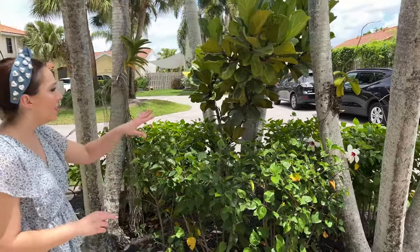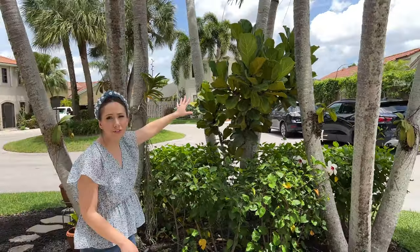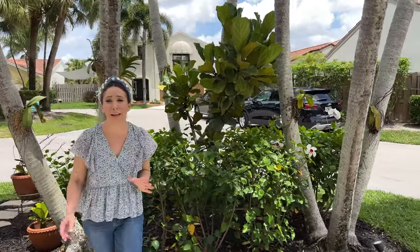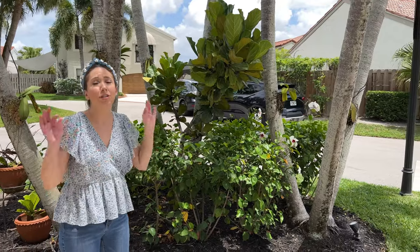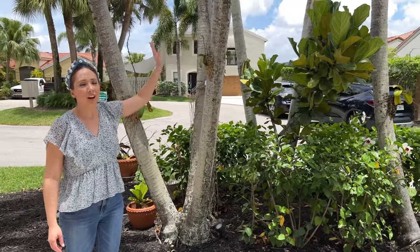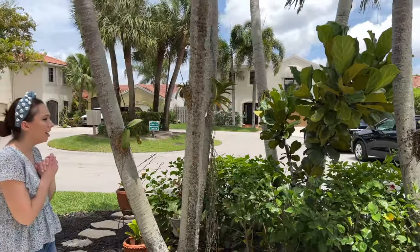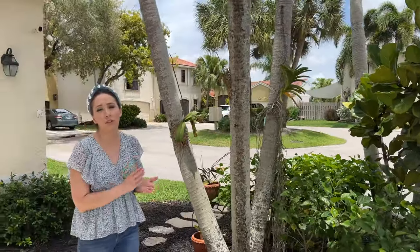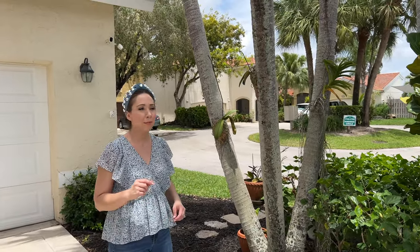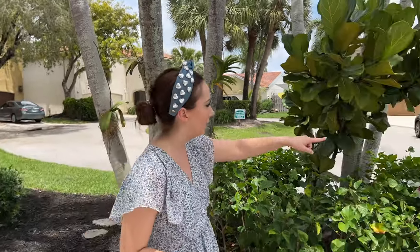Underneath the palms we have this hibiscus — I love it, it's a white flower with a red center, very classy. In the middle we have our fiddle leaf fig; this was actually in a pot inside and got so big we planted it out here and it's flourishing. Then I have all our orchids — they all just finished blooming.